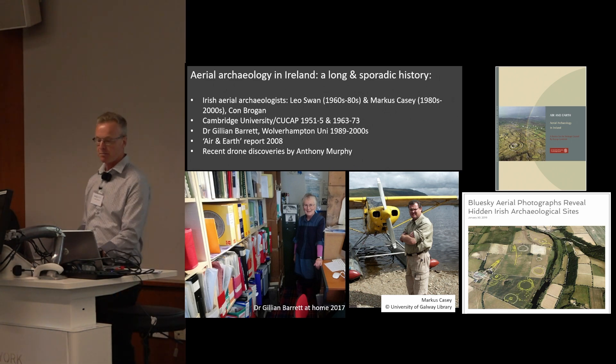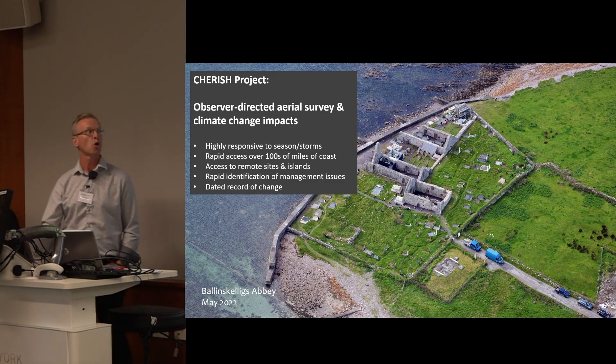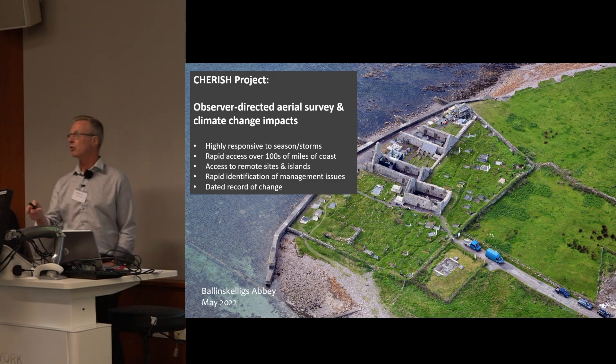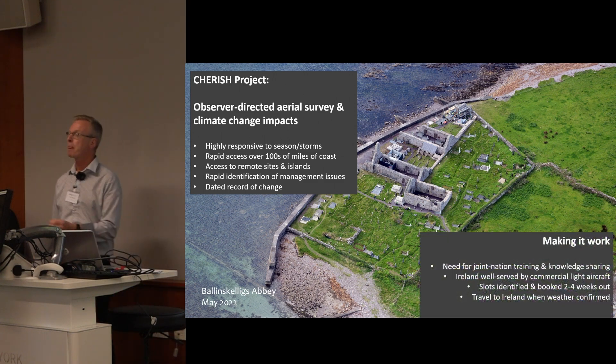There's an enormous amount of potential in the Irish landscape for this type of work. We knew we wanted to deploy aerial survey in Ireland — taking what we knew in Wales over to Ireland. It's highly responsive: you can get flying a few days after a storm, you can access remote sites and islands, and it gives you a dated record of change. A standard photograph from 1,500 feet will show you sub-metre data on gravestones, stones and rocks on the beach, and the state of coastal defences.